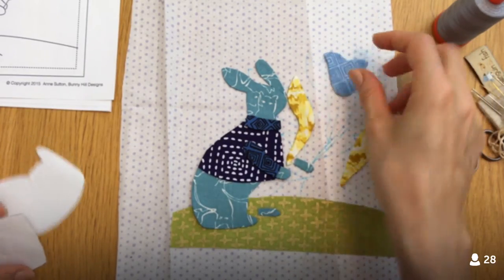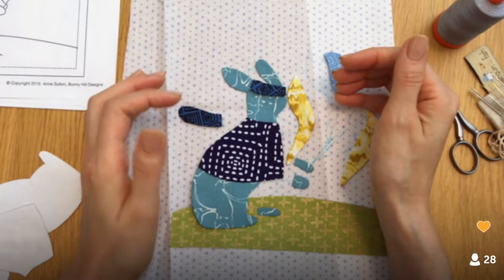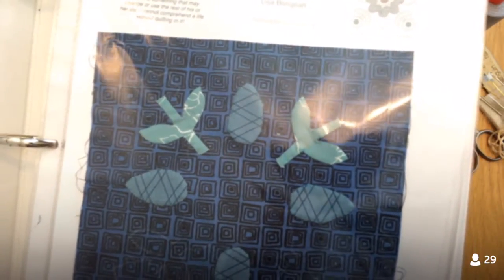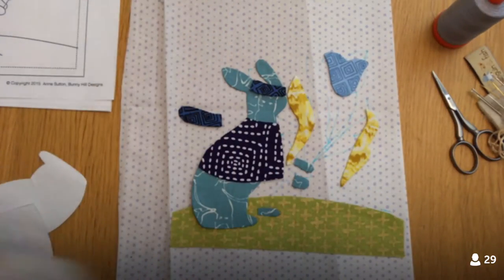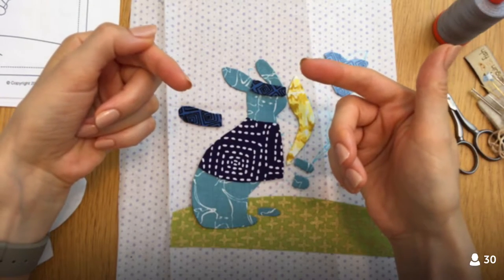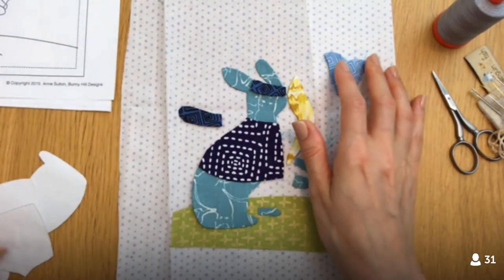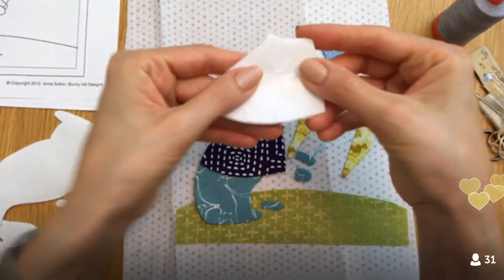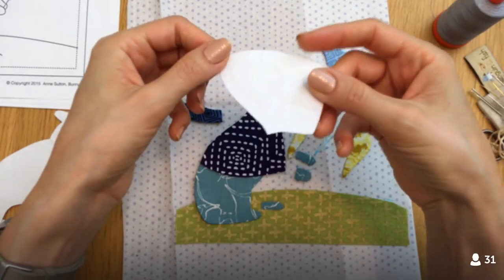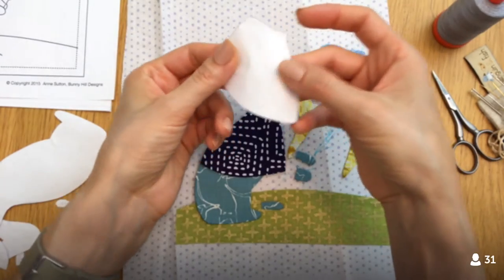What's interesting about the needle turn here is that on Block 55 — which I can show you — we're not turning the seam allowances beforehand. But on this block, we're turning them beforehand. What we did was make little templates out of a double layer — actually a triple layer — of freezer paper, so it's nice and thick.